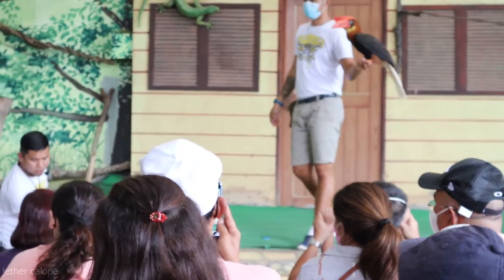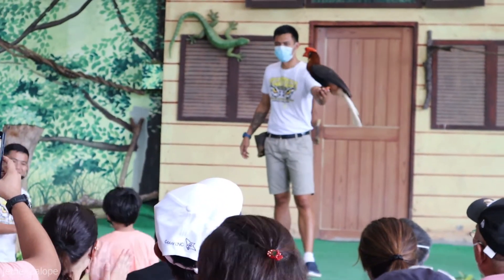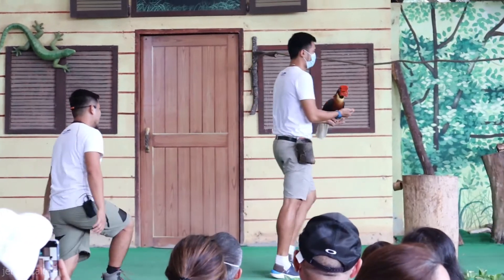Stand up right here. Stand right in front of Noi Noi. Ready? One, two, three. And there you go. Thanks so much! So guys, a round of applause for Noi Noi. Thank you guys.